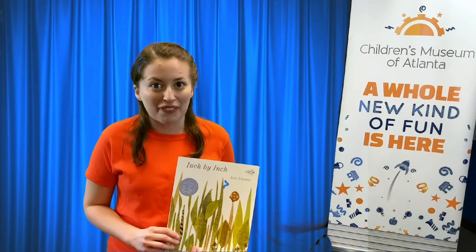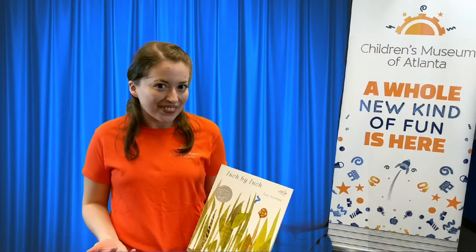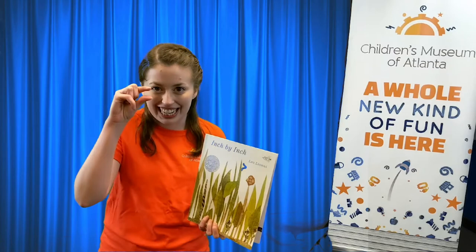Hi guys, it's Allie from the Children's Museum of Atlanta, and I have for you today a very special book called Inch by Inch. Have you guys heard the word measure before? Say that with me — measure. To measure something is to find the length of something, and a way that we can measure is by using something called an inch.